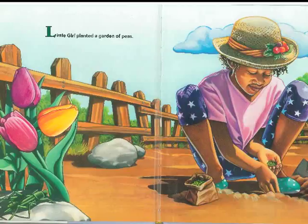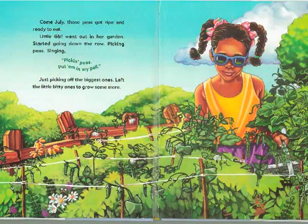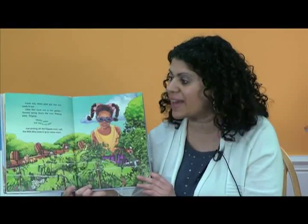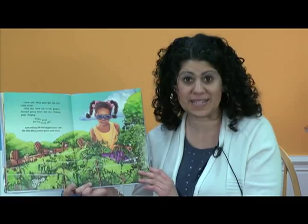Little girl planted a garden of peas. Come July, those peas got ripe and ready to eat. Little girl went out in her garden and she started going down the row, pickin' peas, singing: Pickin' peas, put them in my pail. Pickin' peas, put them in my pail. Just picking off the biggest ones, left the little bitty ones to grow some more. Now boys and girls, you can help me with that — whenever we sing that line in the story, you sing it with me at home.